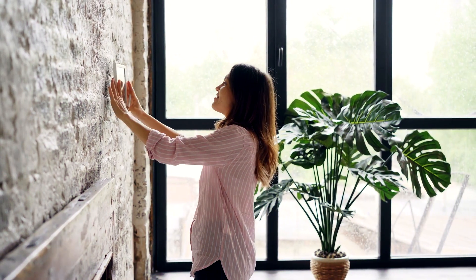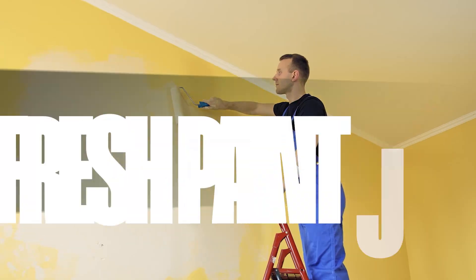Now the interior — we declutter, we take everything that we don't use to donation centers, and we depersonalize. If we have any family pictures, we take those down. After we do this, the house needs a fresh paint job. Go with a light color that goes throughout the whole house — do not do different colors in different rooms.